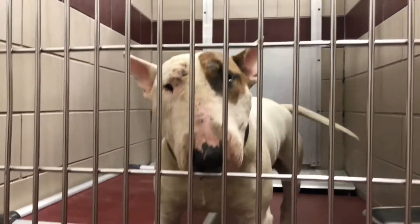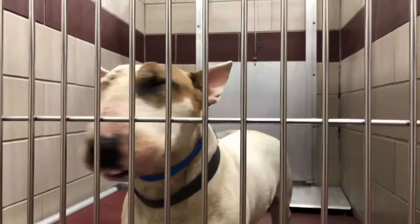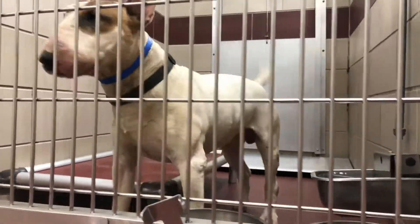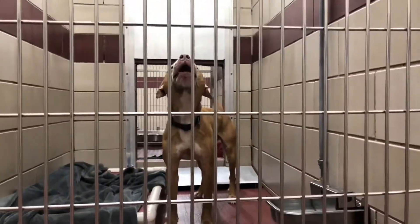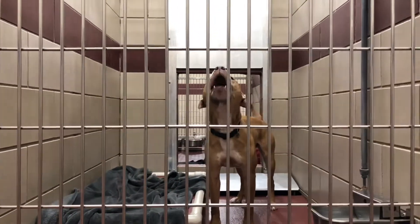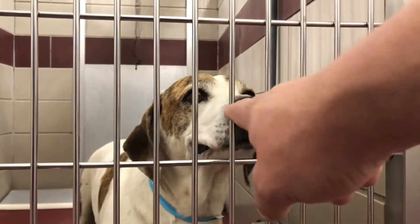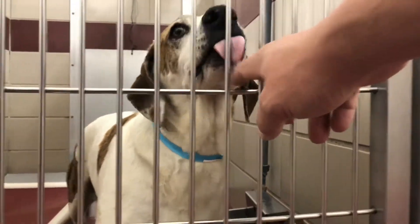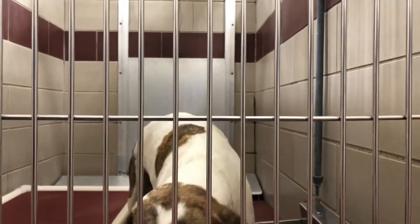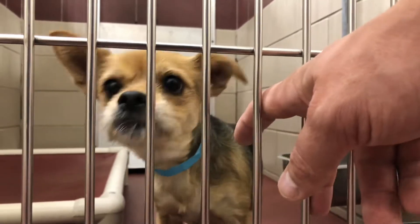Starting off, we got a bull terrier. Look at him. You're a good-looking boy, little guy. Hello — this one never liked the camera too much. Look at this tiny little guy over here.